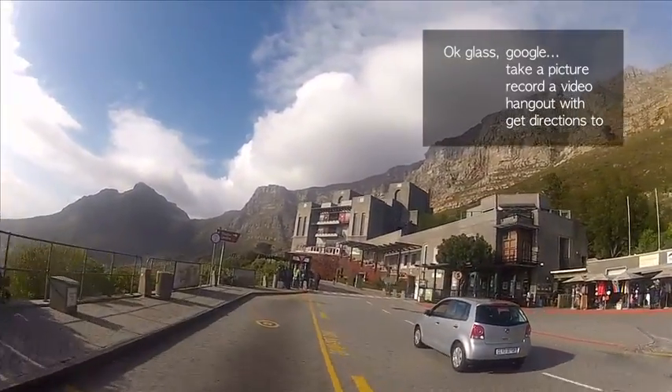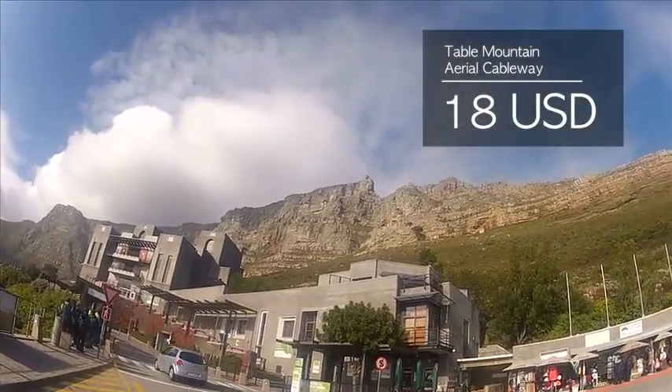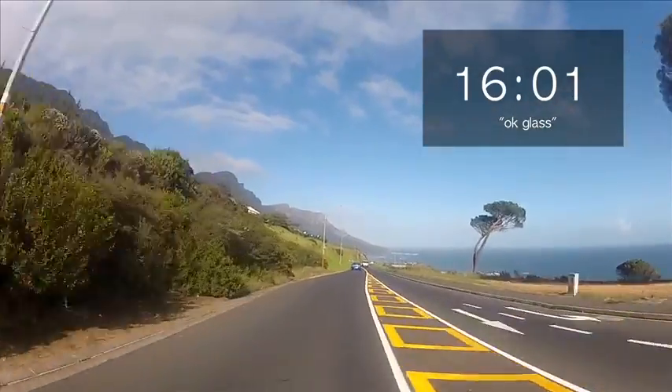Glass, how much is it to ride the cable car? Glass, what's the forecast for the rest of the day?